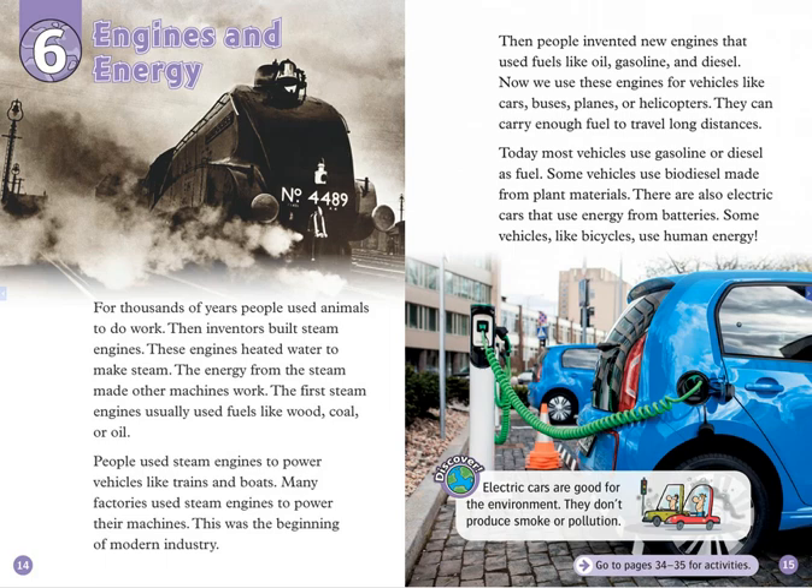For thousands of years, people used animals to do work. Then inventors built steam engines. These engines heated water to make steam. The energy from the steam made other machines work. The first steam engines usually used fuels like wood, coal, or oil.